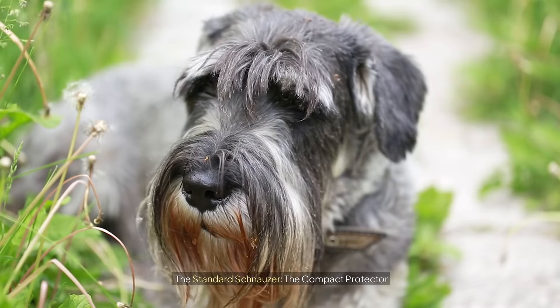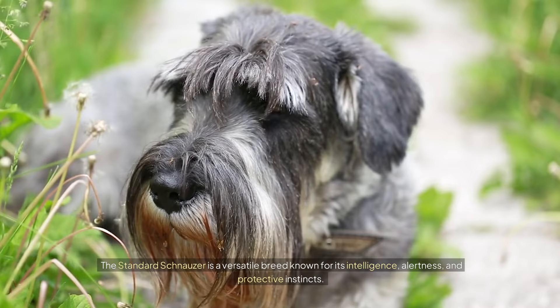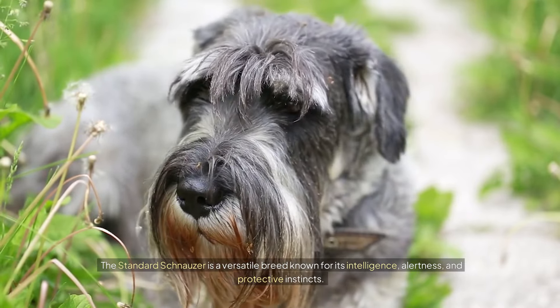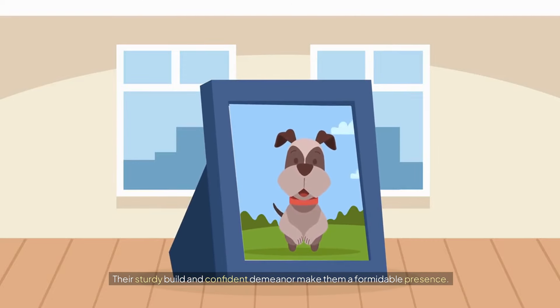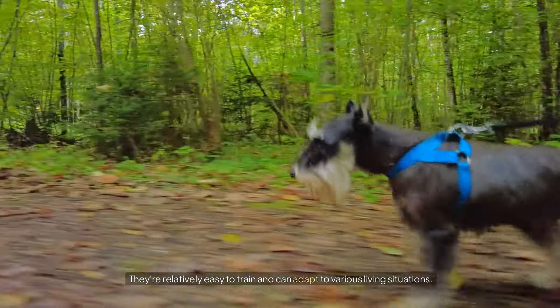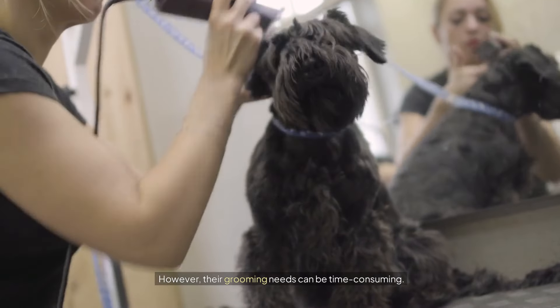The Standard Schnauzer: the compact protector. The Standard Schnauzer is a versatile breed known for its intelligence, alertness, and protective instincts. Their sturdy build and confident demeanor make them a formidable presence. They're relatively easy to train and can adapt to various living situations. However, their grooming needs can be time-consuming.